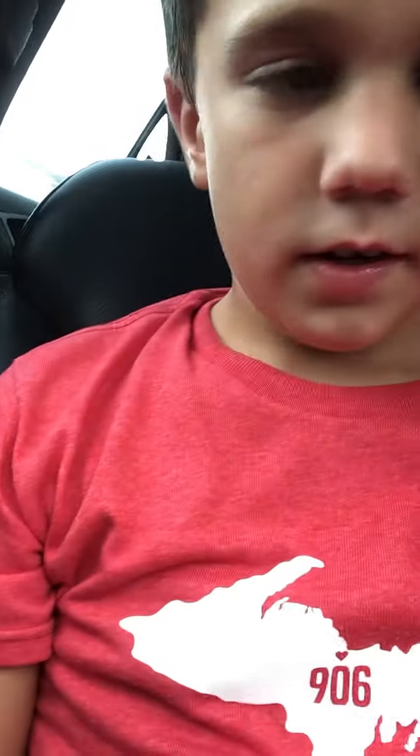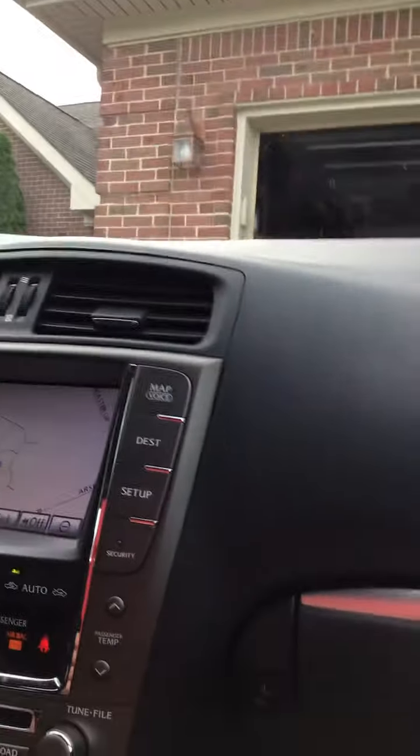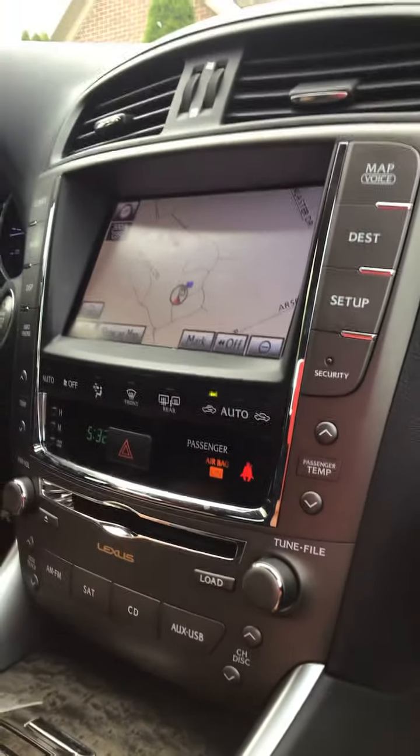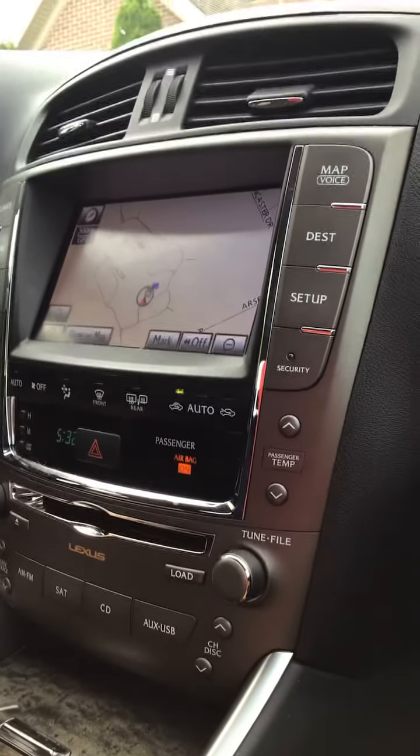What's up guys, we are doing Cooper car tours — cars that you've never been in before. Today we're doing the Lexus IS 350 AWD. This is Cooper's future Lexus — he'll probably get it when he's 16, because right now he is 15. He just turned 15 in 2021.